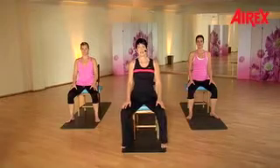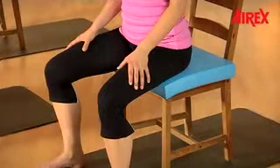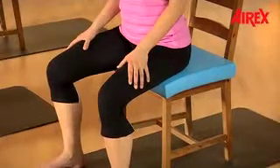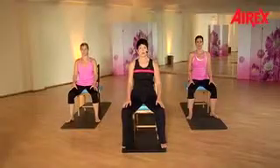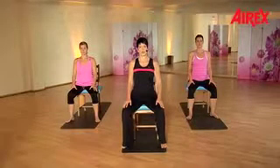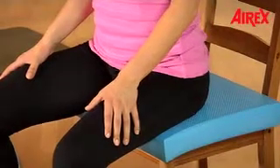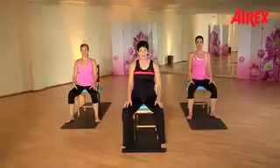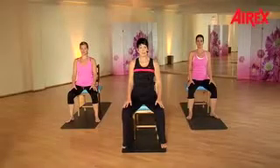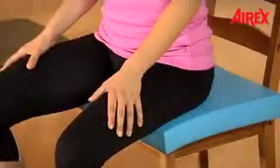Push your buttocks backwards for three counts and release. It is a very small movement. Backwards — one, two, three — and release. Again: one, two, three, and release. Keep pushing to the back — sit bones have contact with the balance pad.